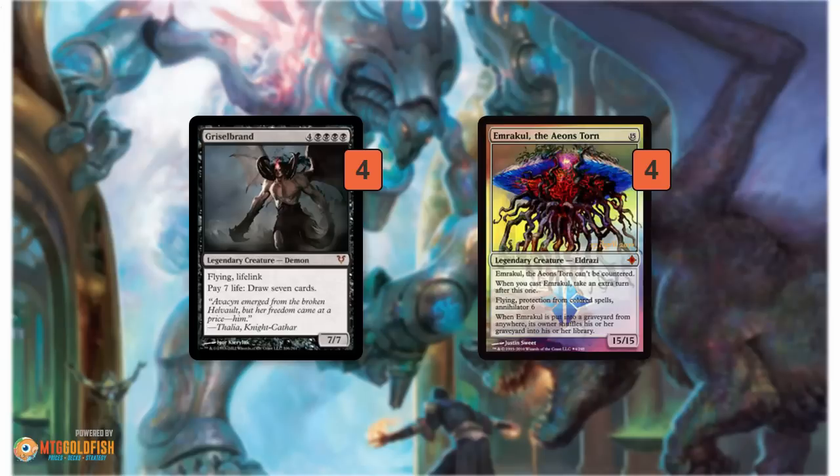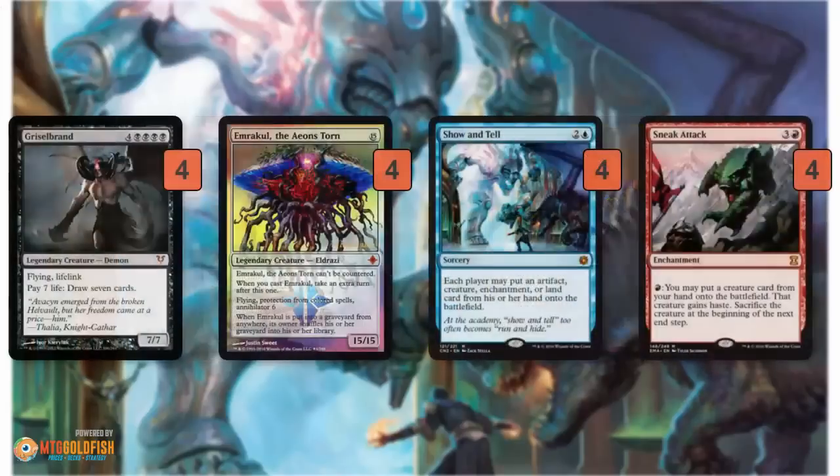So how does the deck go about getting these creatures as soon as turn 1? This is where the deck's name comes from. The two cards it uses are Show and Tell and Sneak Attack — Sneak for Sneak Attack and Show for Show and Tell. Griselbrand and Emrakul are the things you're sneaking or showing onto the battlefield.